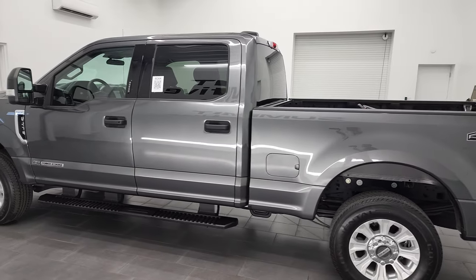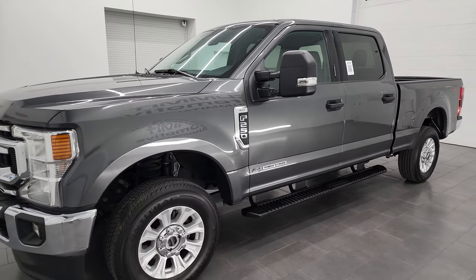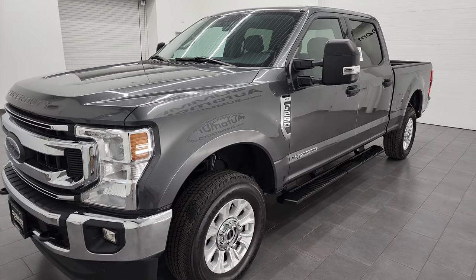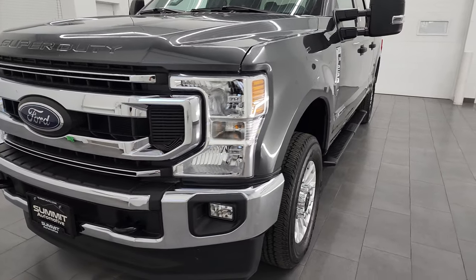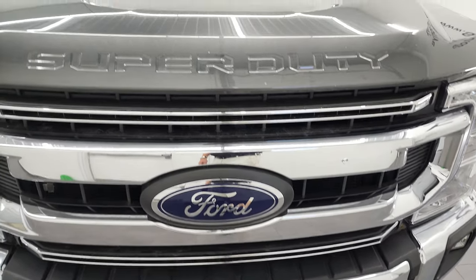This 2020 Ford F-250 has the 6.7-liter Power Stroke 4-stroke diesel engine, puts out 475 horsepower and 1,050 foot-pounds of torque. It's paired up with the 10-speed automatic transmission. This truck has been fully safetied and inspected by our service shop, has a fresh oil and filter change, all the fluids have been checked and topped off, and this truck is 100% ready to go.